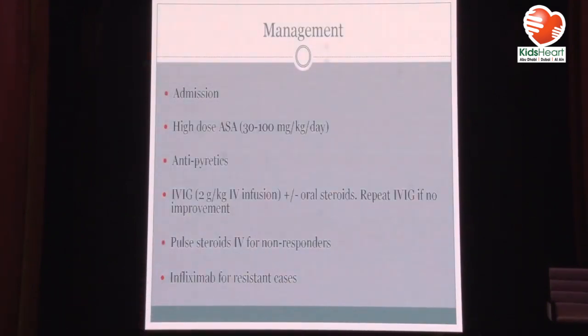For management of Kawasaki disease, always admit suspected patients. Start them on high-dose aspirin — we used to use 100 mg/kg but recent studies support going down to 50 mg/kg with the same result. For antipyretics in the presence of aspirin, it's probably better to give acetaminophen and avoid ibuprofen. IVIG at the highest dose of 2 grams per kilogram. Then consider oral or IV steroids — we will talk about when to start steroids from the beginning.